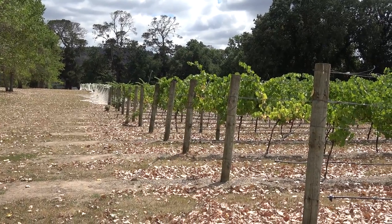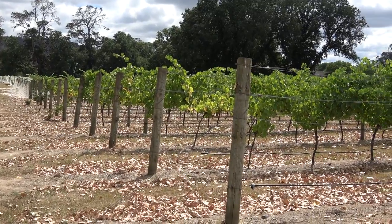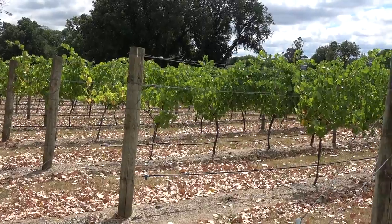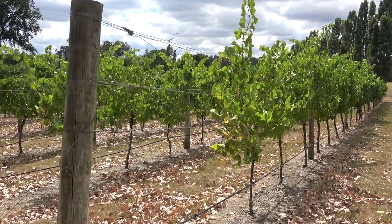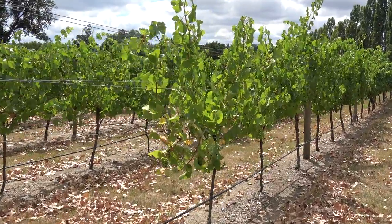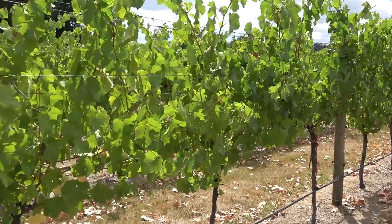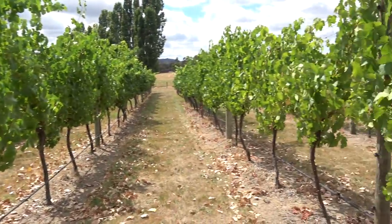Hey everybody, I am at the most gorgeous Entally Estate here in Tasmania. We're just outside of Carrick and we are hanging out in the grapevines. Now I happen to know a little bit about grapes — I took viticulture — and we happen to be in the middle of veraison right now.